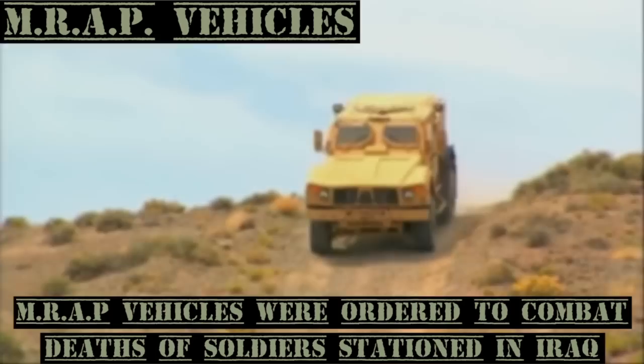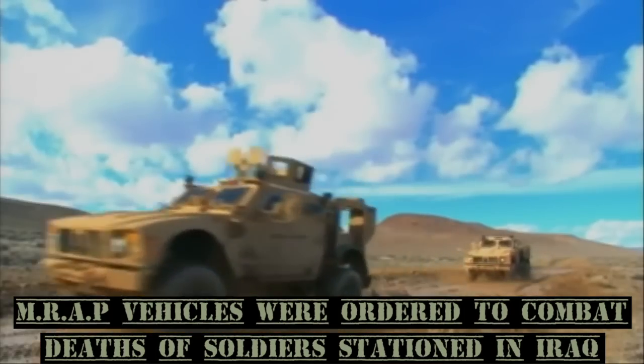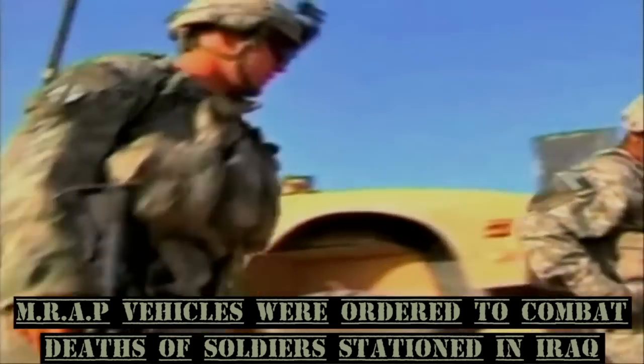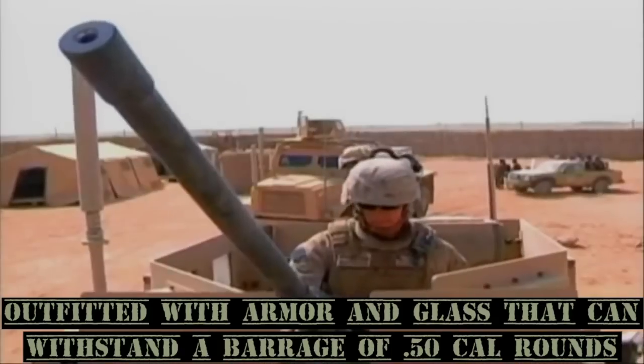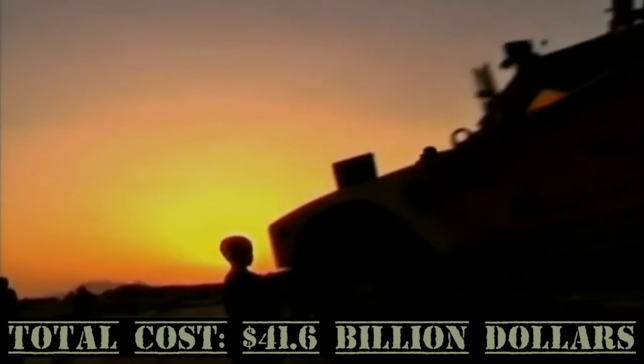Mine-Resistant Ambush Protected Vehicles were ordered into production to combat deaths of U.S. soldiers in Iraq. They are outfitted with armor and glass that can withstand a barrage of .50 caliber bullets. Total cost: $41.6 billion.